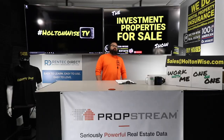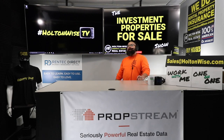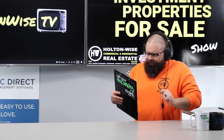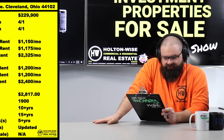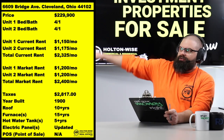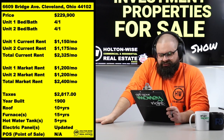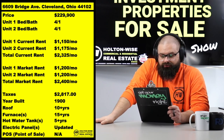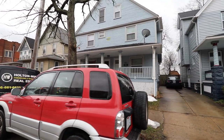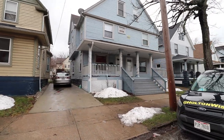What is up, Cleveland investors! Do I have a juicy property today. 6609 Bridge Avenue, Cleveland — right up in this region here. You see all the specs: $229,900 folks.